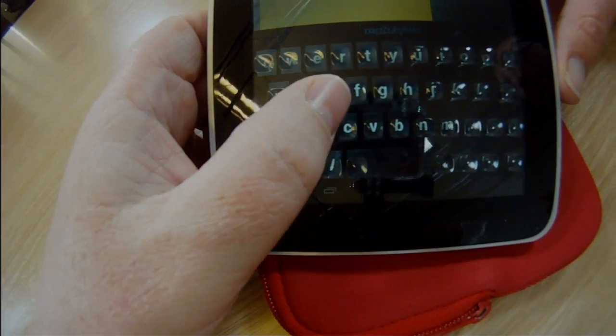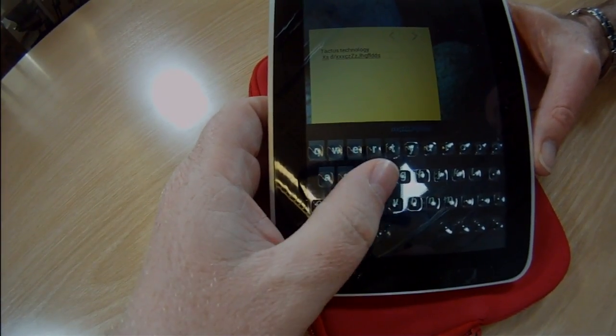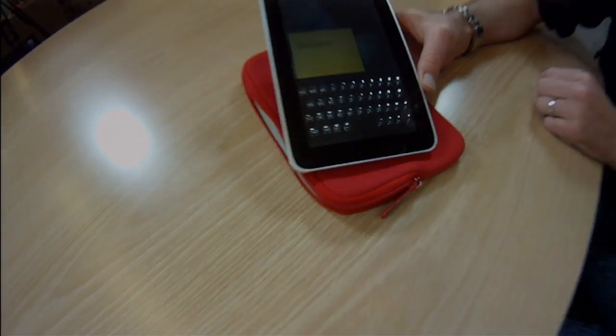One of the key issues for improving keyboard usability is both orientation and confirmation. One of the things you generally struggle with on flat keyboards is the ability to orient your fingers to get that kinesthetic feel — and this allows you to do that. Can you put one that has a little spike on it so you can feel, like a regular keyboard? Yeah, we can.